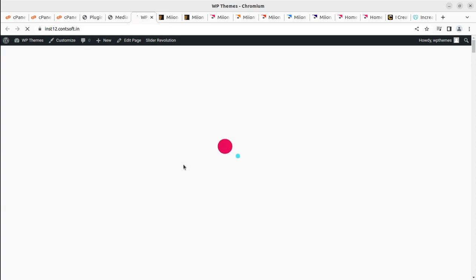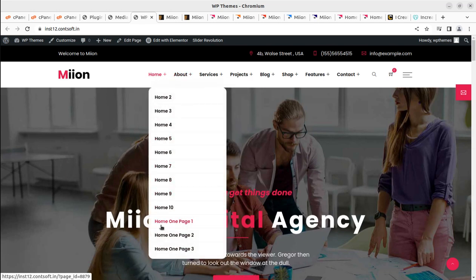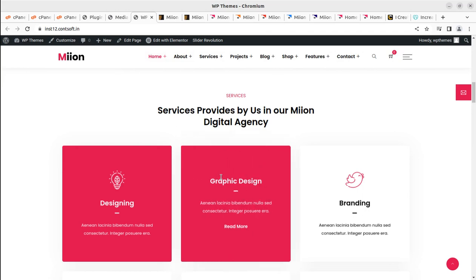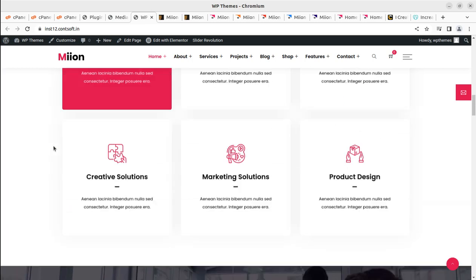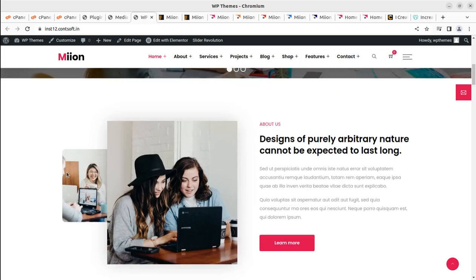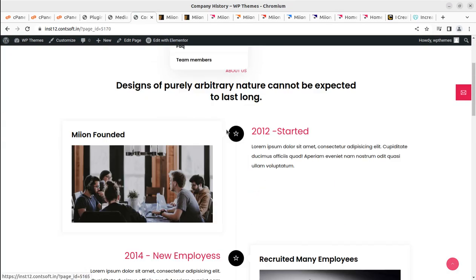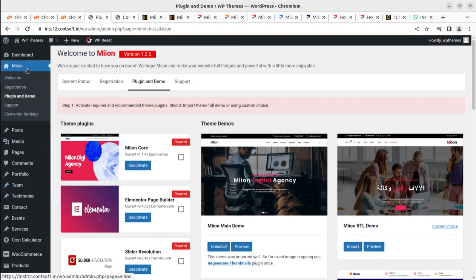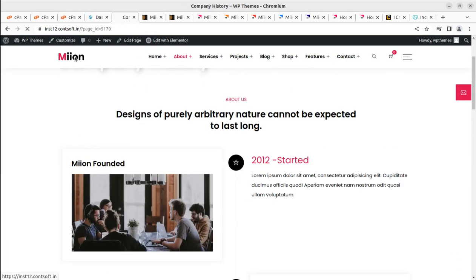Now let's take a look at our website. It is loading and — yes, it's all here! A complete set of pieces: home, about, services, projects — all pieces are here. The website is complete in every respect. All we need to do is change the content. I can check inner pages randomly — all pages are working fine. Without spending more time, I'll go to the dashboard to show what we got from this demo import.